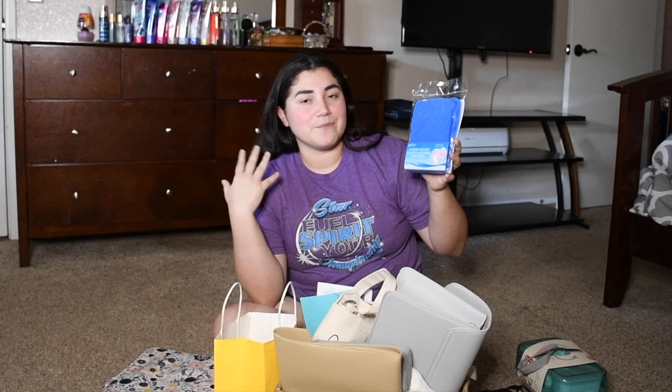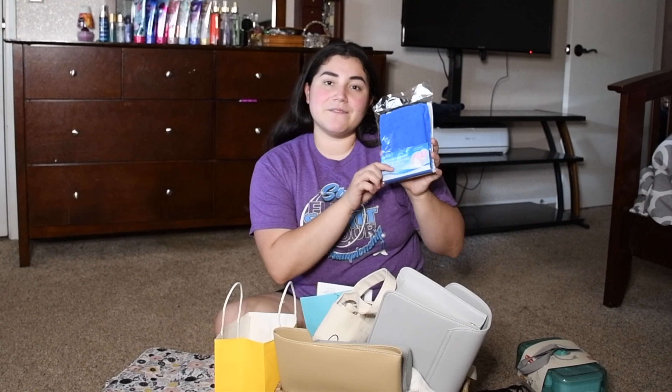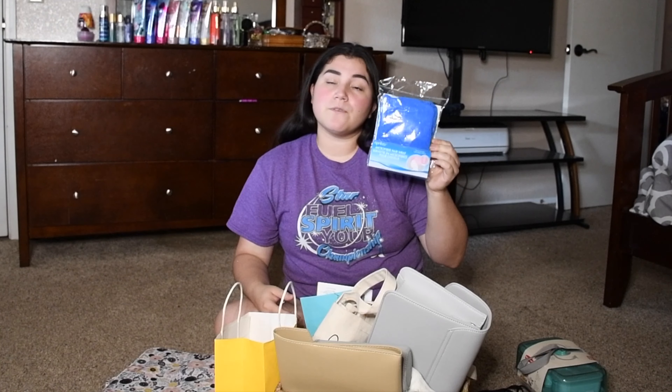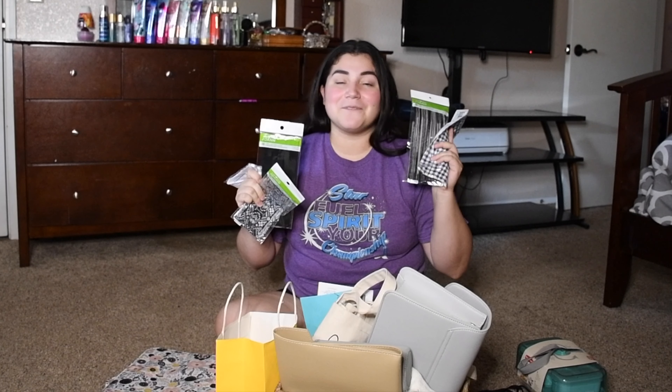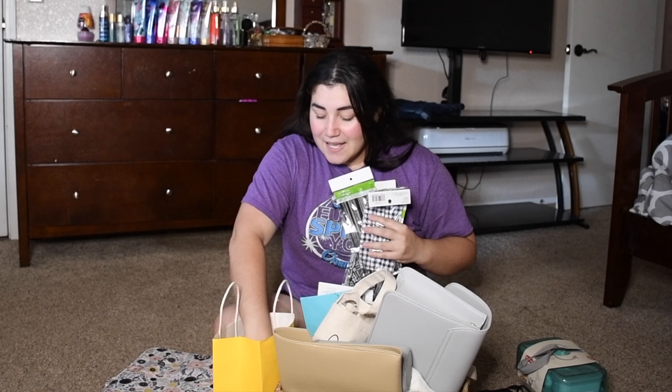Moving on, my mom got me this microfiber hair wrap. She knows I'm trying to manage my hair and I'm on this curly hair journey. So I'm going to have to see if this won't upset the curls. I know cotton works well — a lot of YouTubers I follow use cotton t-shirts to dry their hair. I'll have to see if microfiber does anything because I know a regular towel can create more frizz. And of course, it wouldn't be a quarantine birthday without masks — she went to Joanne's, picked up a few, and I am set for every single day of the week.